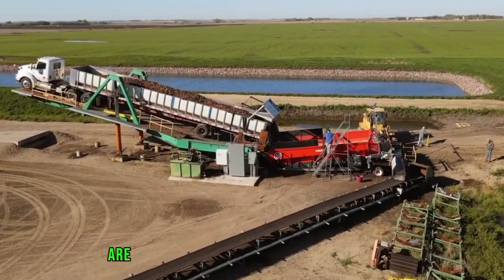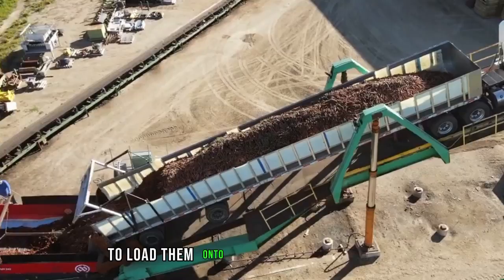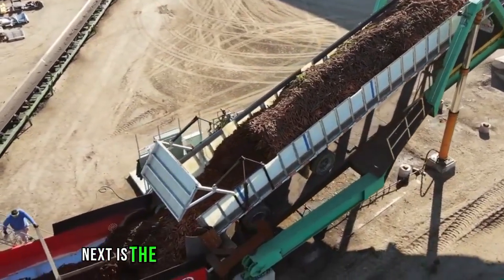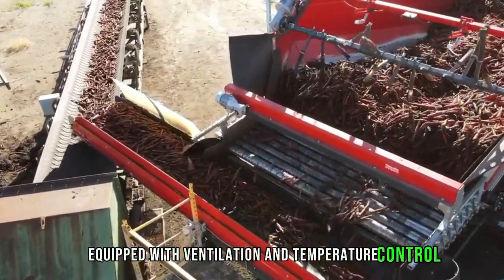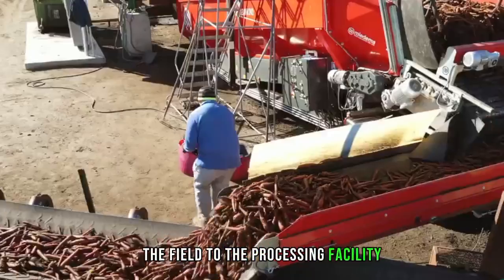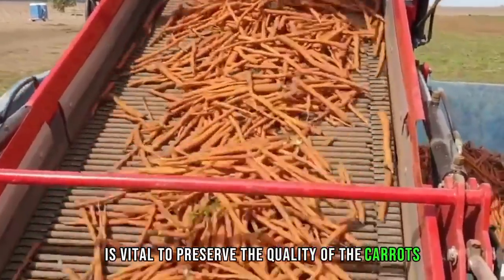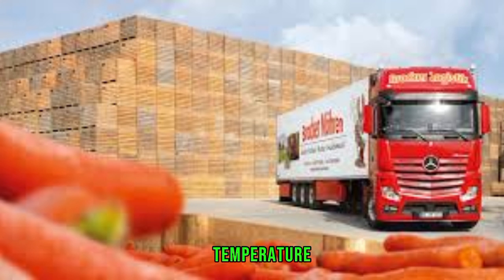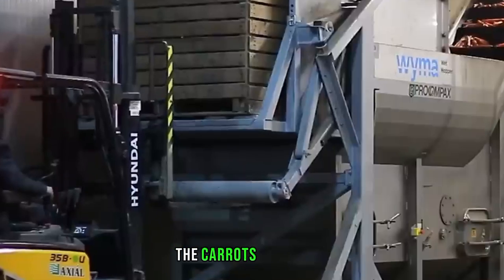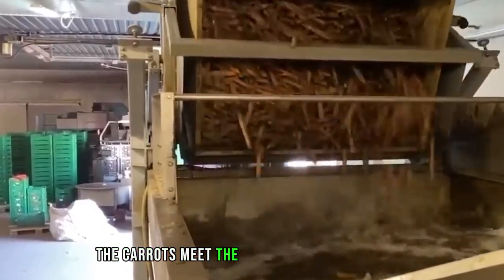After harvesting, the carrots are transported to a designated loading area within the field using conveyor belts or other transfer mechanisms to load them onto waiting transport vehicles. Modern vehicles such as trucks or trailers equipped with ventilation and temperature control move the harvested carrots to the processing facility. Monitoring systems within the transport vehicles ensure optimal conditions, controlling temperature and minimizing vibrations to prevent damage during transit. Upon arrival, the carrots are unloaded and undergo an initial inspection to check for transit damage and confirm they meet quality standards.